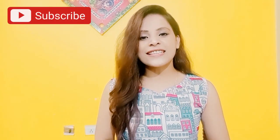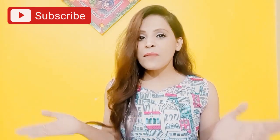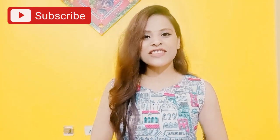But before starting, if you like my video and you like my review, please don't forget to subscribe to my channel. Press the bell icon so that when I upload my next video, you will be notified. So let's get started with the video.